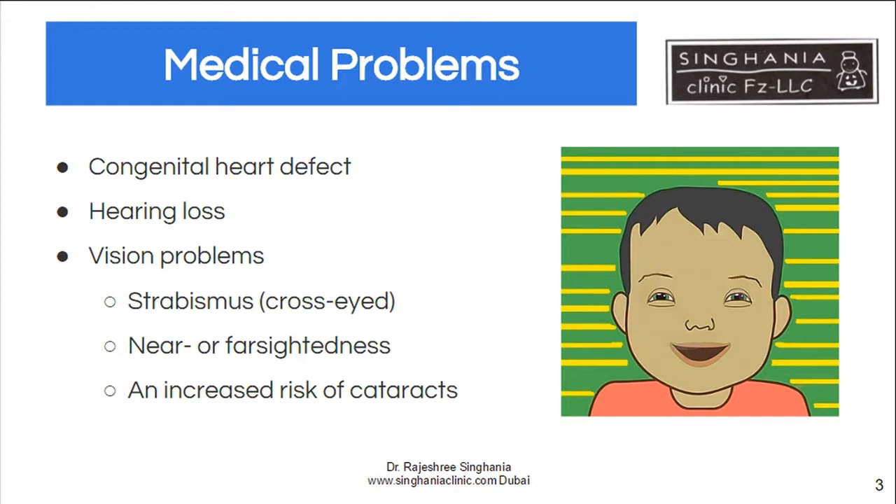Apart from that, they have other medical problems which must be identified and treated early on. For example, congenital heart defects — almost 50% of children may have a congenital heart problem — so a cardiologist is involved very early in the baby's life. Hearing problems are common, not only because of neurological hearing problems, but also because these children have recurrent ear infections and defective immunity, leading to frequent infections and hearing loss.